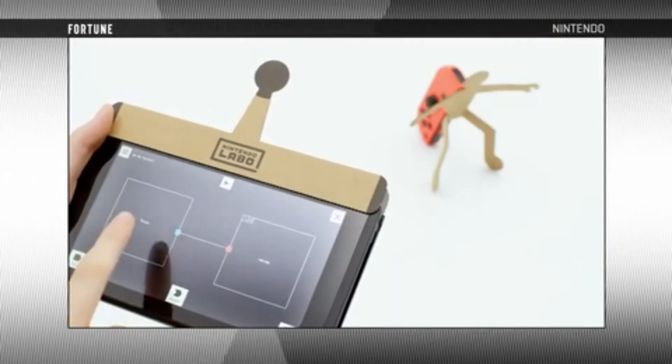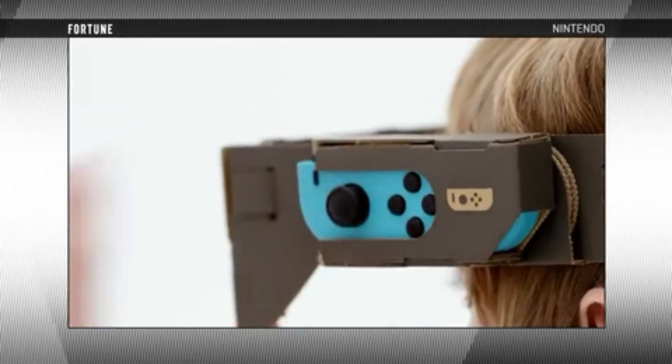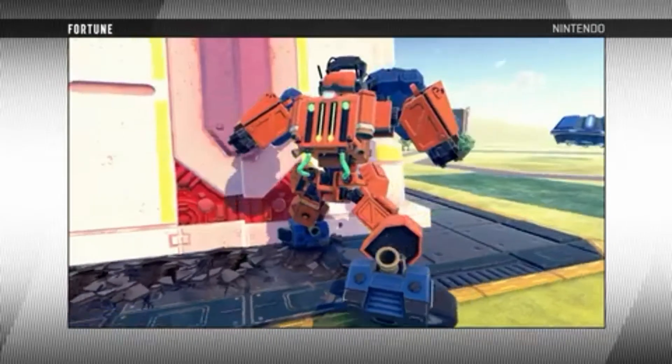The robot kit, on the other hand, includes just one toy-con, and it's designed to be worn by the user as a controller, virtually moving the in-game robot with just your body.